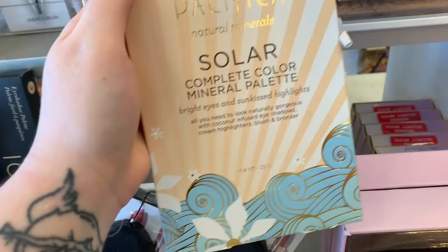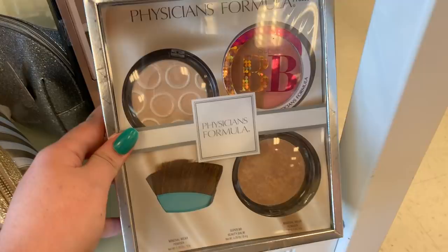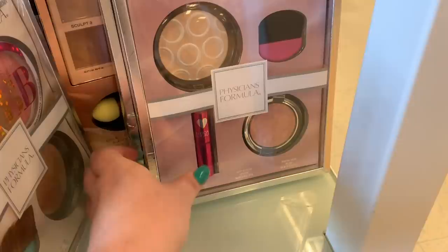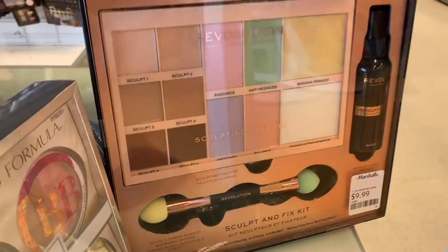They still have the Pacifica Solar Mineral Eyeshadow Palette for $6.99. They have the Physicians Formula set — I think we saw these last week. It's a four-piece set and it looks like you're getting a mineral powder, two mineral powders, a brush, and like a blush and contour. This is $5.99. There's a different one here with a lip product, also $5.99. And then there is the big Makeup Revolution concealer kit for $9.99 — it comes with a setting spray and a blended sponge. There's also a three-piece set from Physicians Formula — a BB cream and two mineral wear powders — for $5.99.